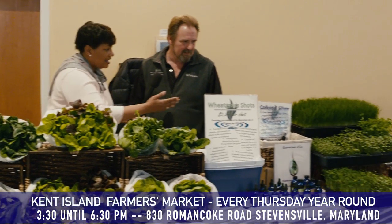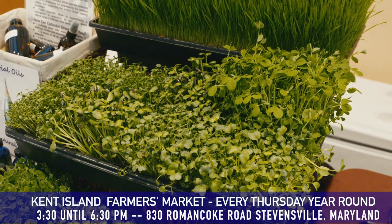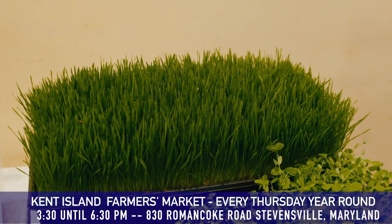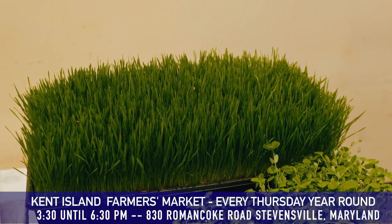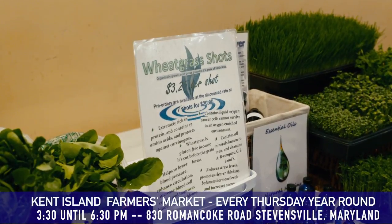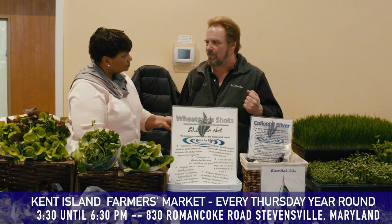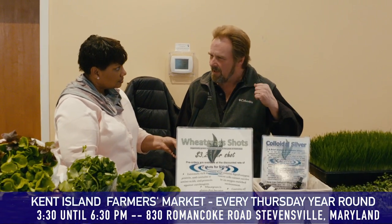So tell me about what you have here. Well, the microgreens down here are all done hydroponically as well. And this is the wheatgrass. We have wheatgrass trays — we also do small ones for pets. And we juice it for people that want shots ready to be drank on the spot. We run it through a cold-pressed juicer, so we're just getting the juices and nutrients — the chlorophyll, the oxygen, vitamins A through K, all the good stuff.